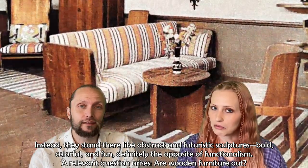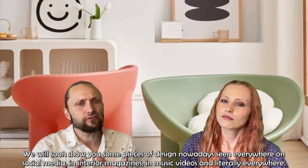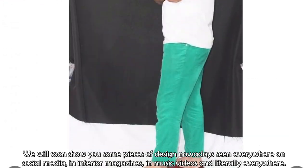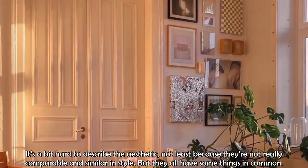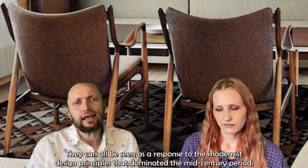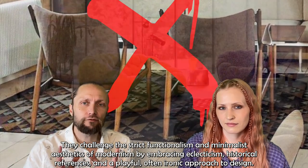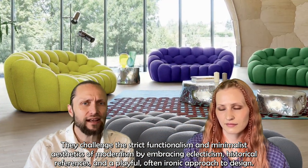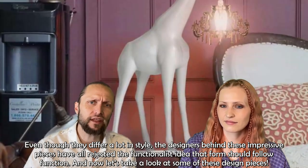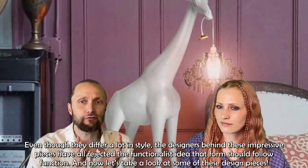And a relevant question arises: are wooden furniture out? We will soon show you some pieces of design nowadays seen everywhere on social media, in interior magazines, in music videos — literally everywhere. It's a bit hard to describe the aesthetic, not least because they're not really comparable or similar in style, but they all have some things in common. They can all be seen as a response to the modernist design principles that dominated the mid-century period, challenging strict functionalism and minimalist aesthetics by embracing eclecticism, historical references and a playful, often ironic approach to design. The designers behind these impressive pieces have all rejected the functionalist idea that form should follow function.